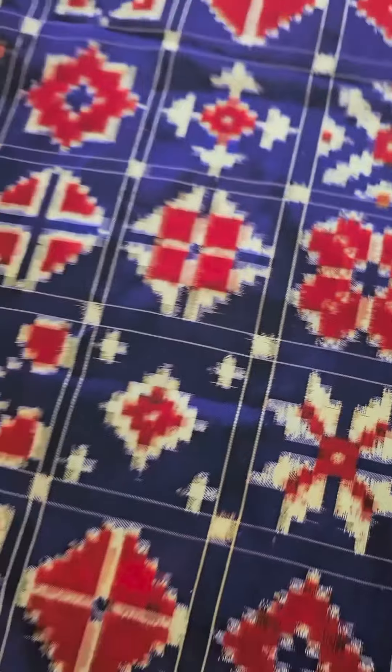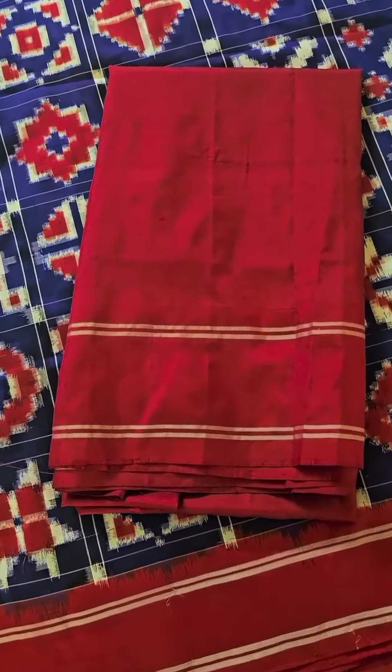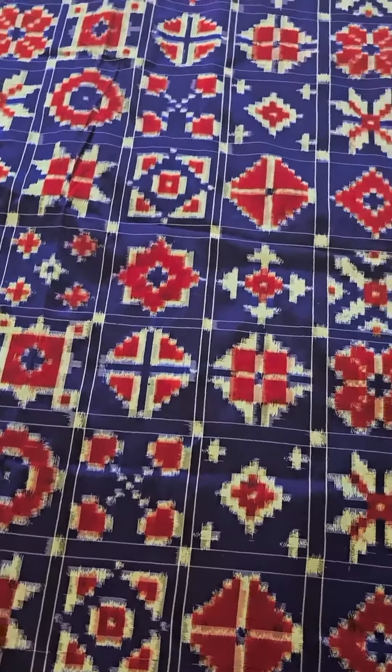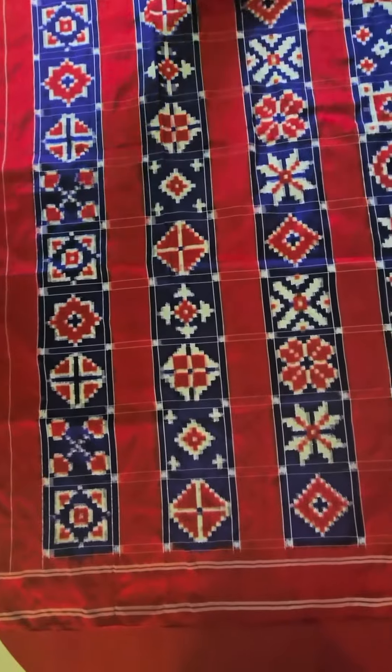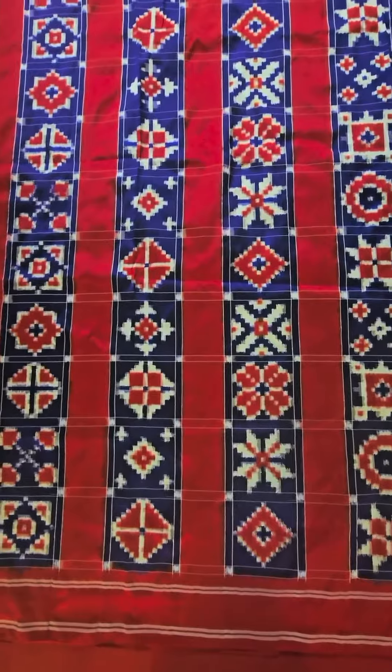This is how the blouse piece looks — it's a plain chilly red, a contrast colour to suit the border. This is going to our dear customer Bala. The gorgeous talu has stripes of red interspersed with the Telya Rumal motifs, double-cut Telya Rumal motifs.